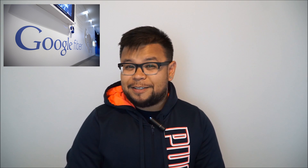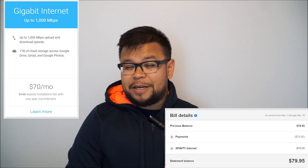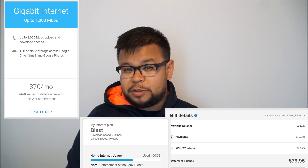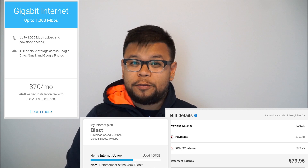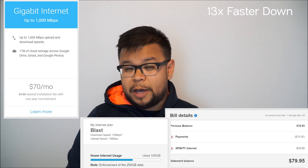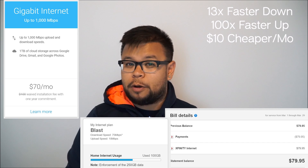Google Fiber is making its way to Atlanta later this year. Google Fiber offers 1000 megabits per second upload and download speeds at $70 a month. I pay $79.95 for 75 megabits per second down and 10 megabits per second up. That means Google Fiber is 13 times faster down and 100 times faster up, and $10 cheaper a month.